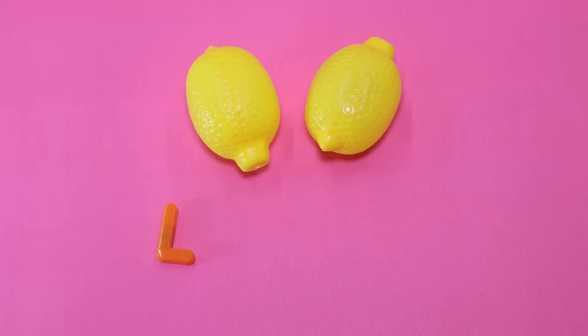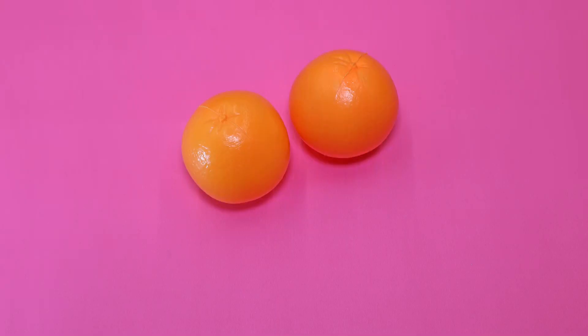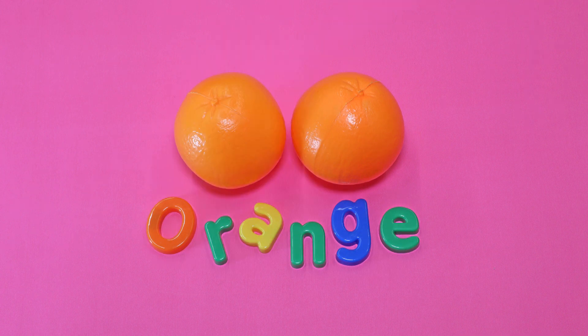Lemon. This is a lemon. Orange. This is an orange. The orange is orange.